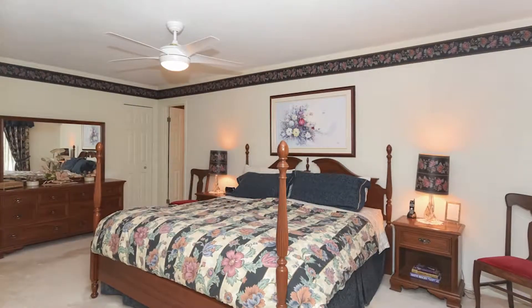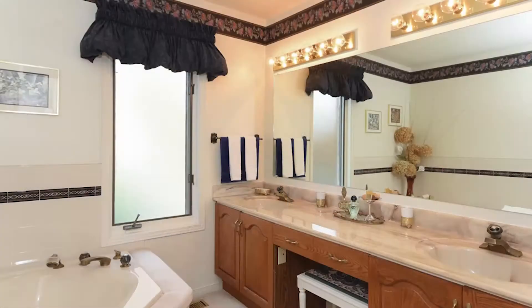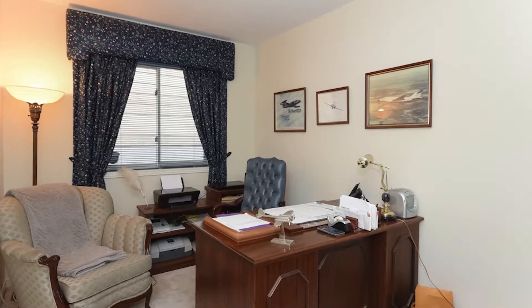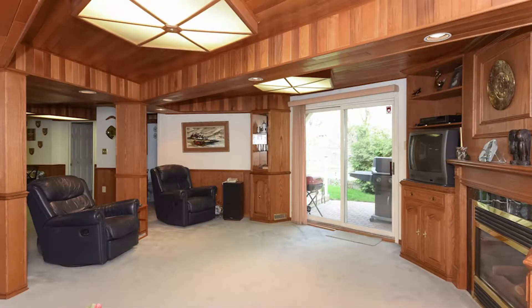The main floor features a master bedroom with dual closets and a five-piece ensuite, as well as a second bedroom and main floor den. It has an open concept staircase to the basement, leading to a large rec room with a real cottage, cozy feel.